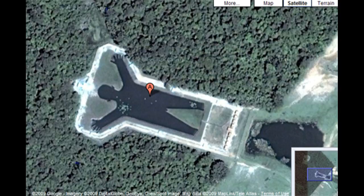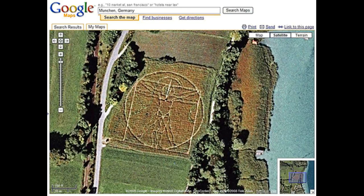Not all crop art seeks to convince people of an alien presence. This living landscape art found in Muhr, Germany imitates one of Leonardo da Vinci's most famous works, the Vitruvian Man. Such large-scale crop art is typically created using pre-planned planting patterns.